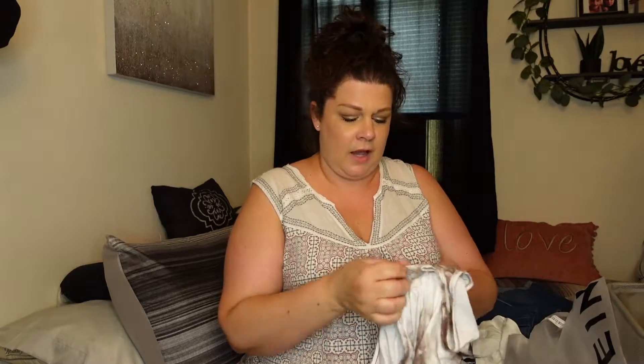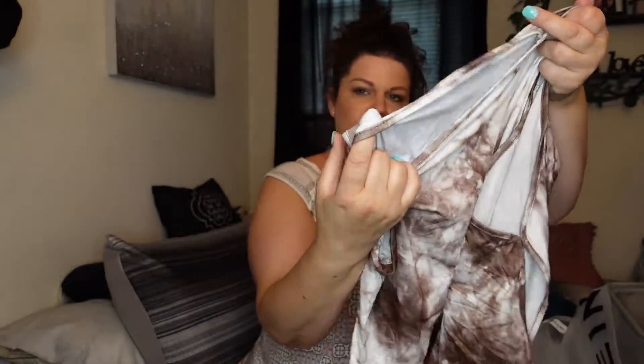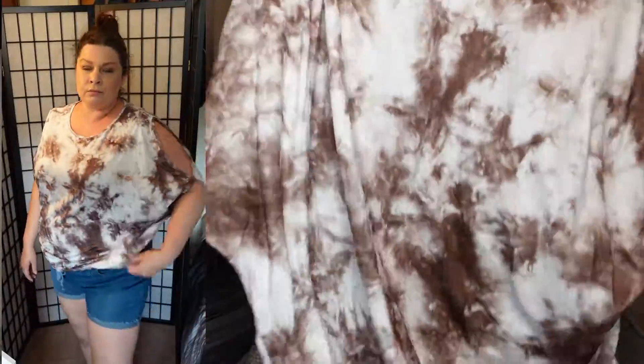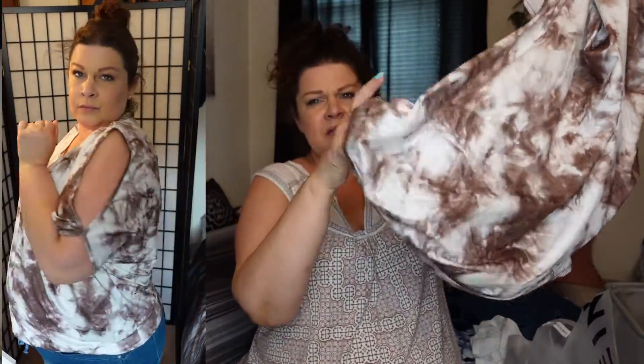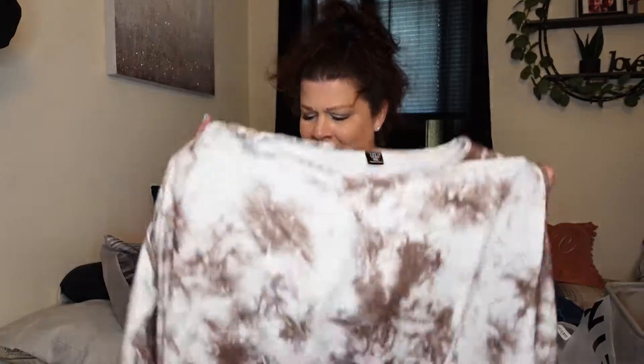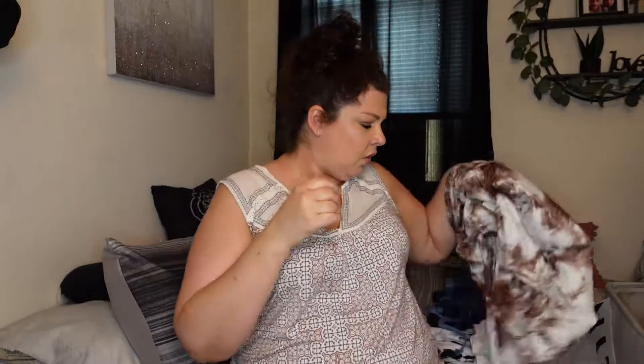Next we have another short-sleeve top — it's a cold shoulder top, like a batwing cold shoulder. It's open on the shoulders here and here but then it's batwing — you'll see it on me. It's got like a band right here; I feel like the band could have been a little looser. It's another kind of single-color tie-dye splatter. It was really nice, comfy, and thin, and that's all I'm looking for.